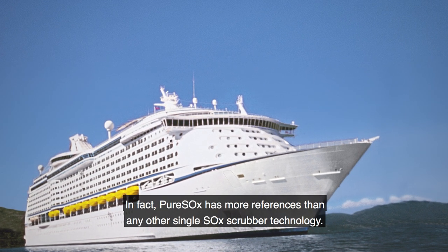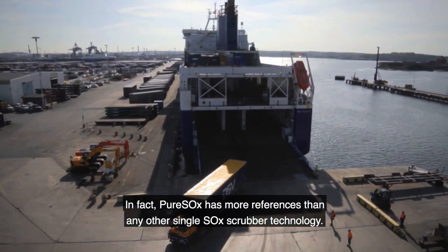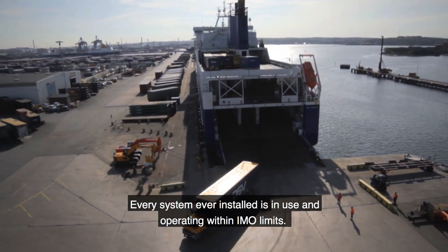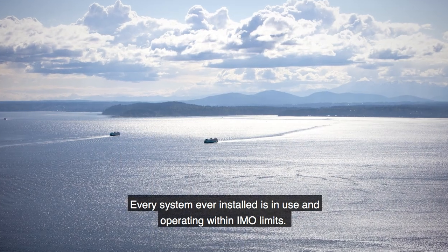In fact, Pure Sox has more references than any other single SOx scrubber technology. Every system ever installed is in use and operating within IMO limits.